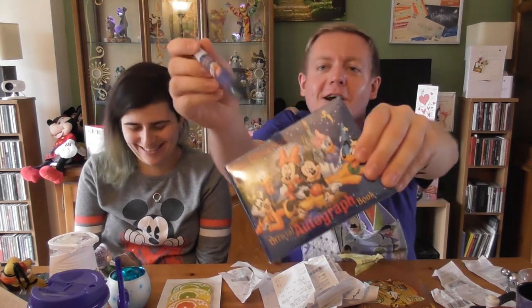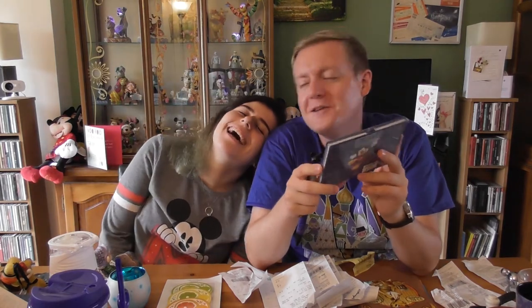We also got an autograph book and official Disney autograph pen from Disney Springs on the first day. Unfortunately I forgot to take them to Magic Kingdom. My idea now is to stick the Memory Maker photopass photos in the pages and then on our next visit get the relevant characters to sign next to the photo. The autograph book was $7.95 and the pen was around $8.99 — it's quite chunky because the characters need a larger pen to hold.